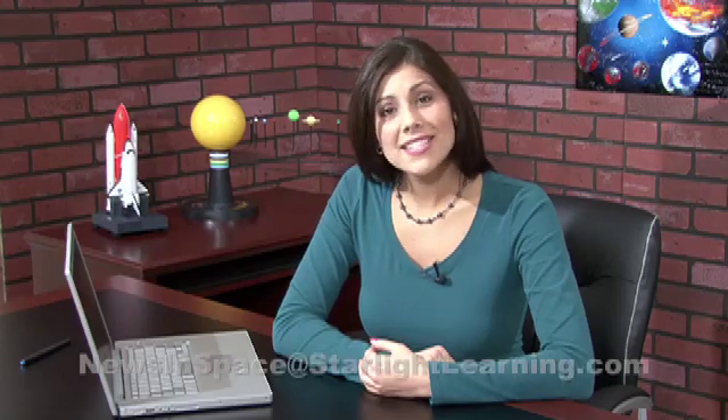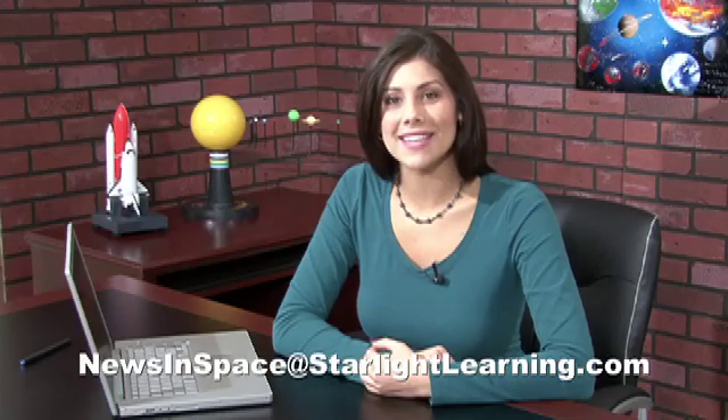Do you know of an interesting website or have a great picture related to space or astronomy? Send it to us — we wanna see. That's it for this installment of News in Space. Thanks for watching and keep looking up.